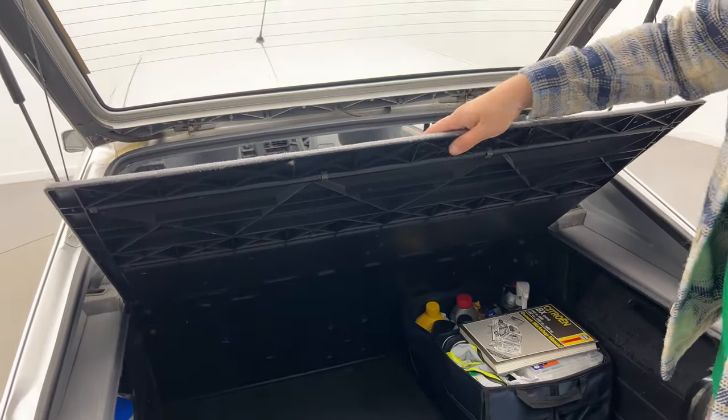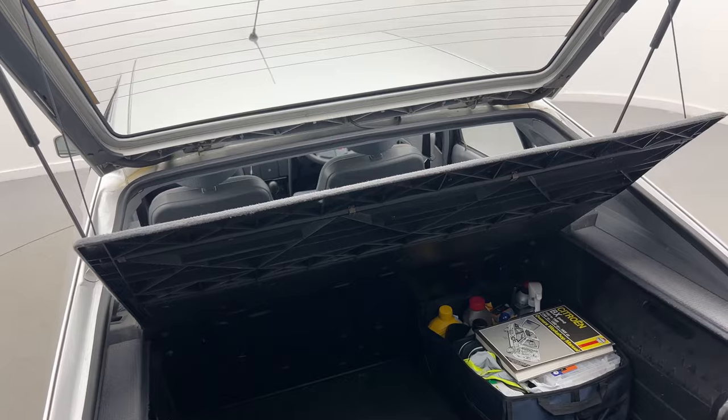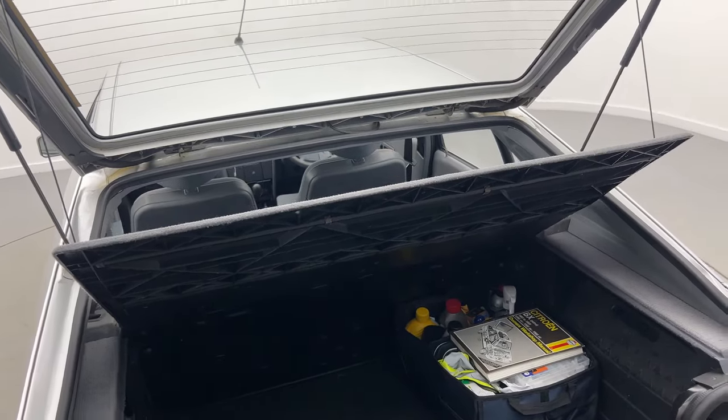Up here we even have a carpeted solid boot cover, which is quite cool — you don't see that too often these days.